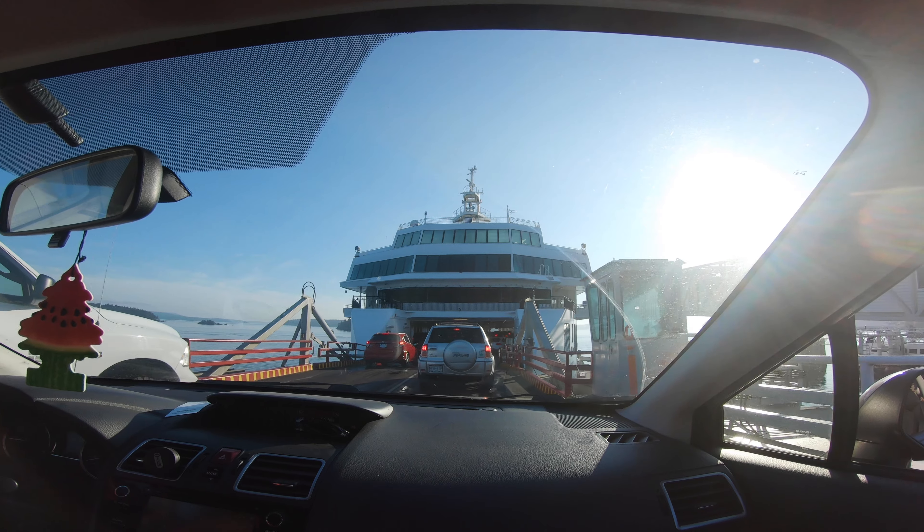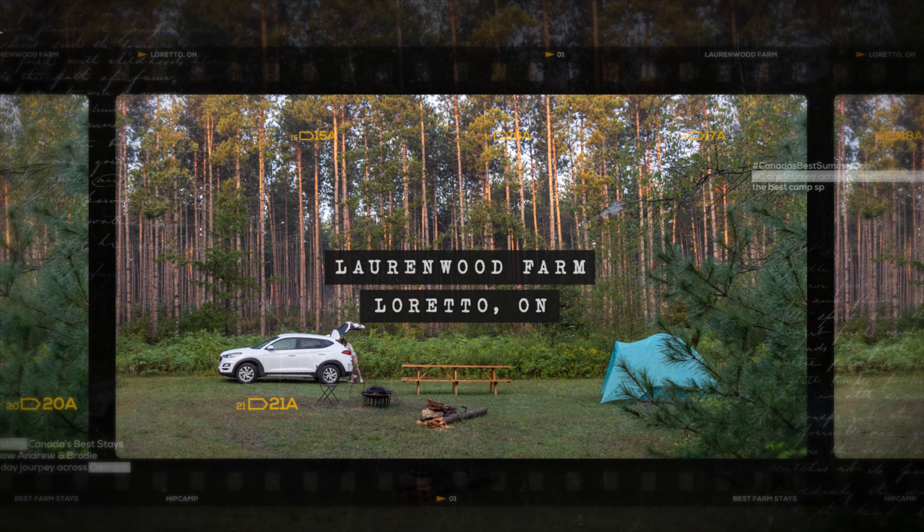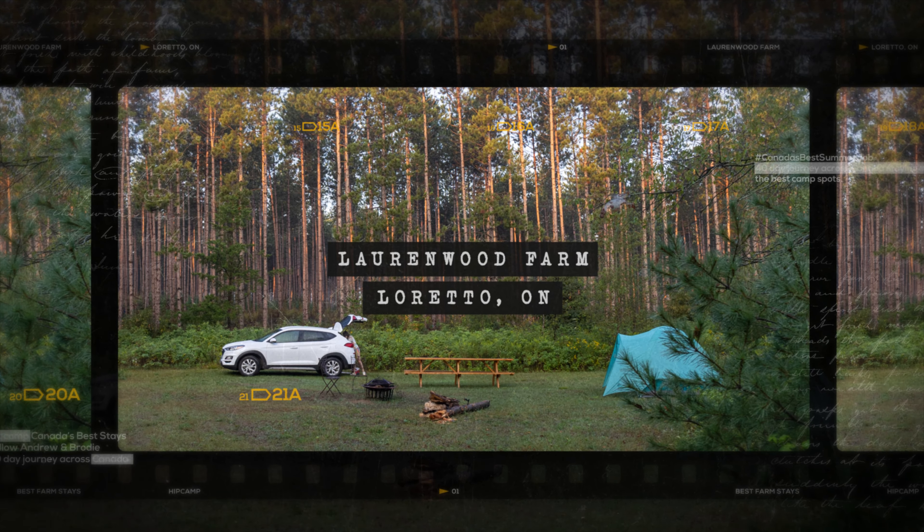Our island time is over, so we're off to Ontario for our next regenerative stay at Laurenwood Farm. Our host is taking us on a ride to our campspot — it's a massive property on a dirt road that is really fun to drive on in our rental car, which is definitely not clean anymore.